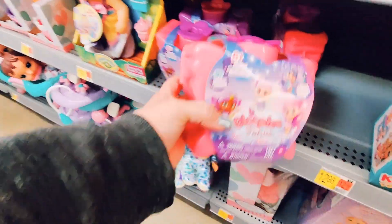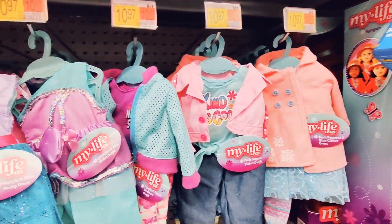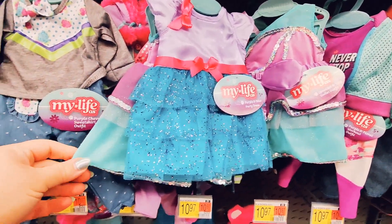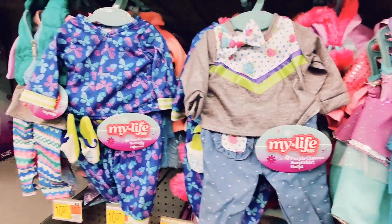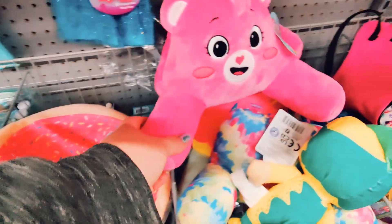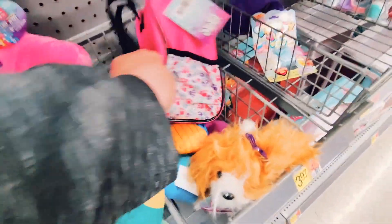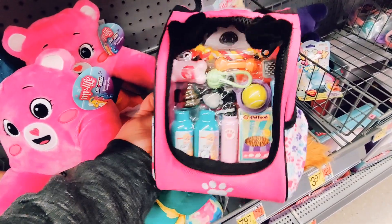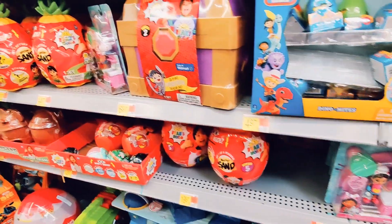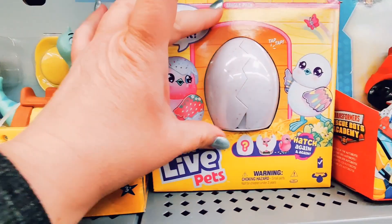Let me know in the comments if that's something you guys would like to see in the future. They also have the My Life Dolls — just a knockoff brand of the American Girl dolls. I love seeing the different outfits. And this was fun: there's a little prop-up pillow of the Care Bear that I thought was adorable, along with a little doggy accessories bag.